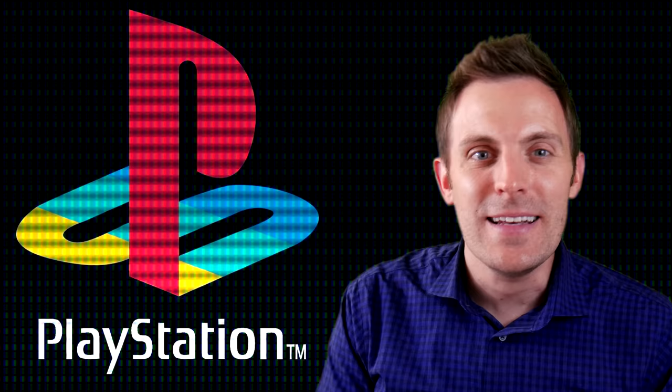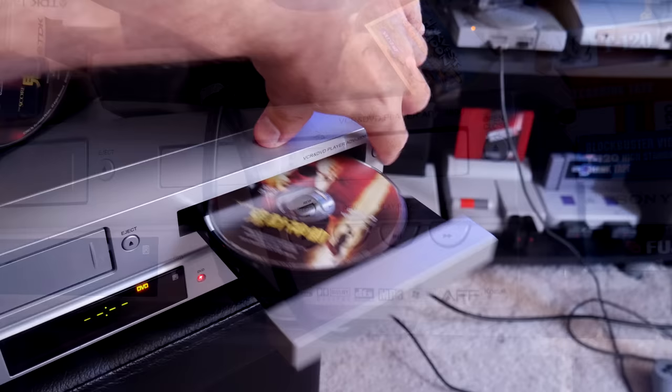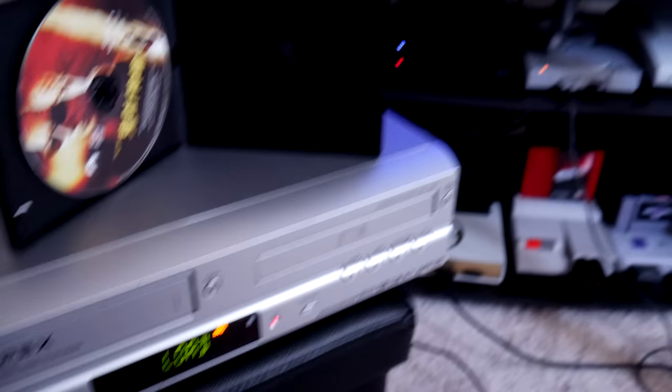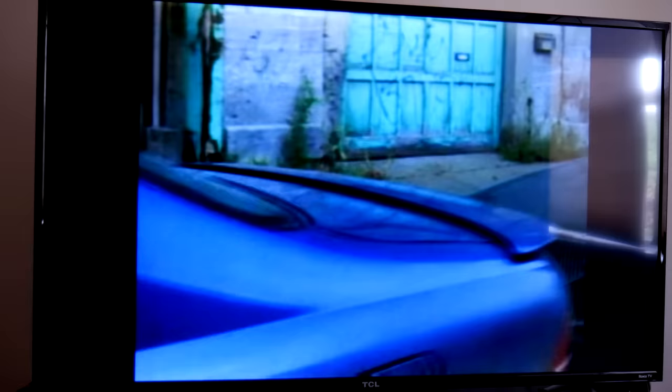The good news is that some DVD players were also capable of running this format as well as SVCDs, which was the successor format to VCD. I happen to still have an old Apex VHS/DVD combo player that should load this disc. As you can see, we've come a long way from the VCD to the Blu-ray and 4K discs of today.